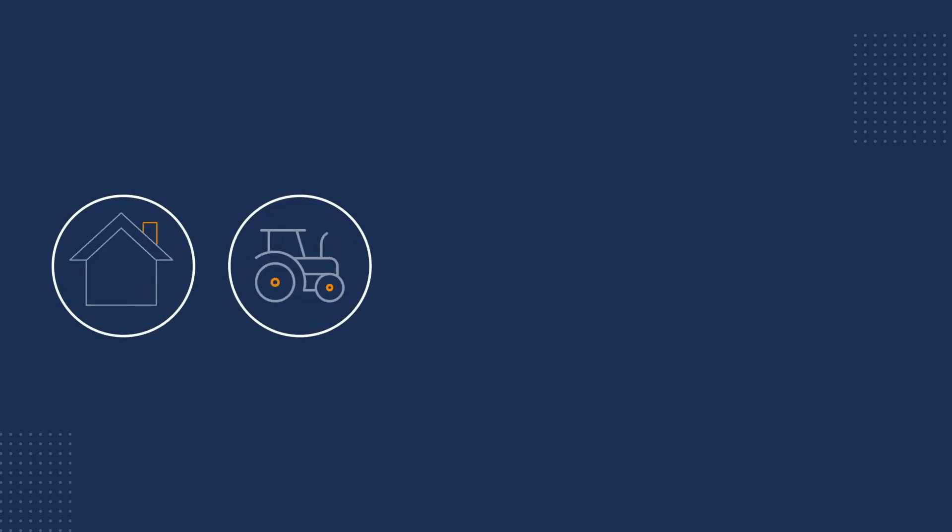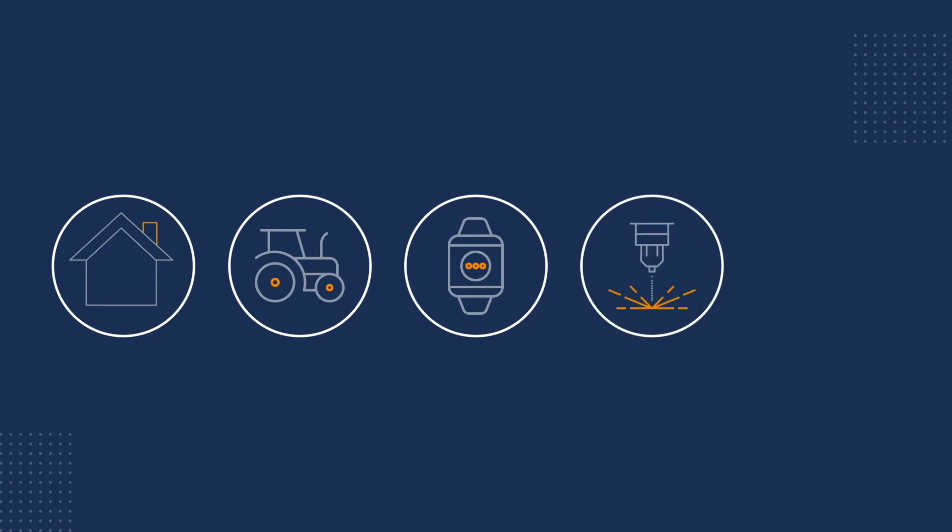BLE is a key enabler for the IoT in solutions for home automation, agriculture, wearables, manufacturing, medical devices and healthcare. BLE devices operate in the 2.4 GHz ISM band.